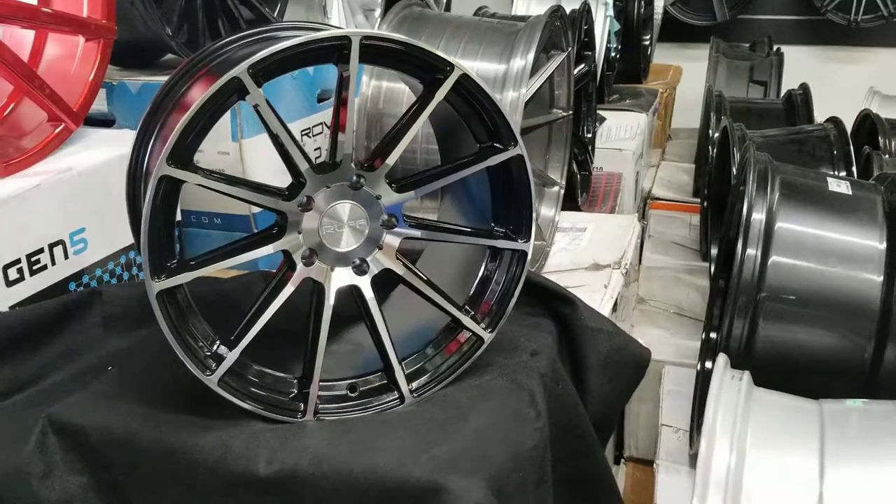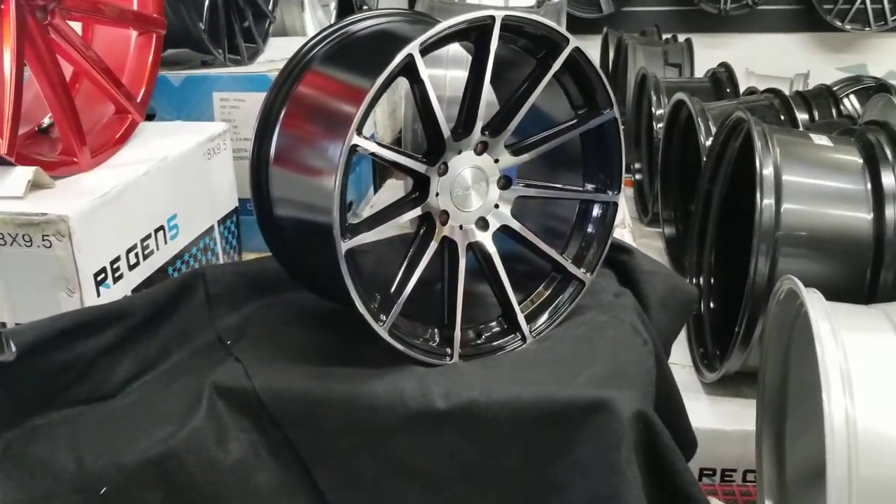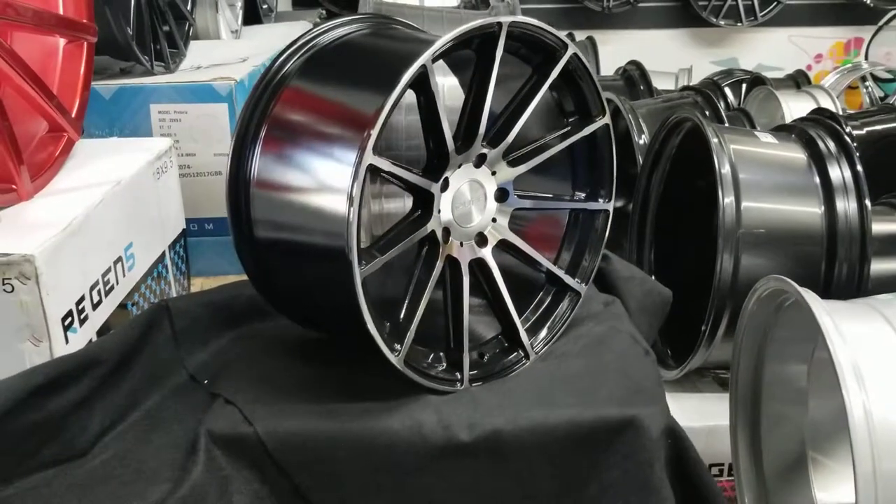Right now we are looking at the Rough Racing RS2. I am videotaping this because this is one of the nicest looking 18 inch rims I have ever seen.